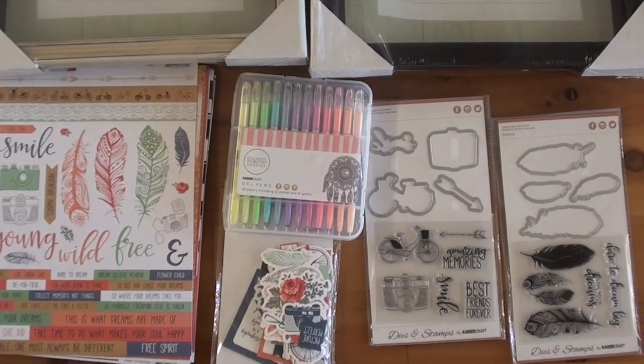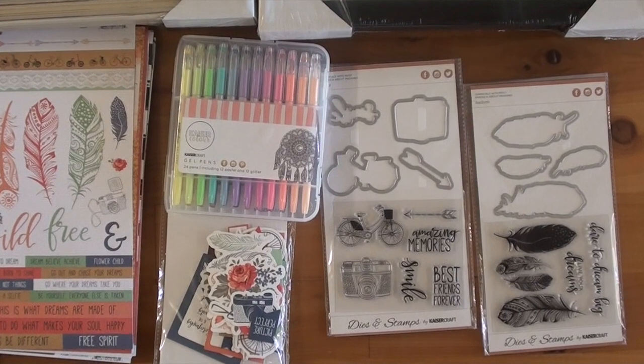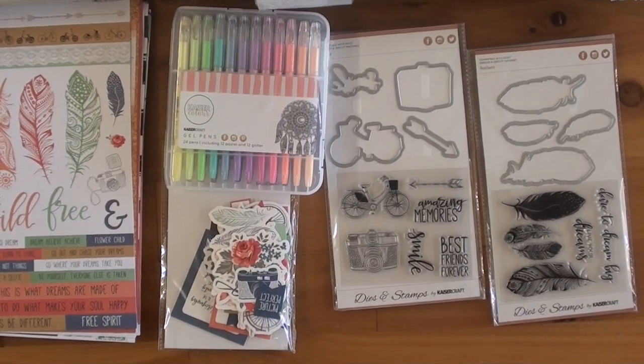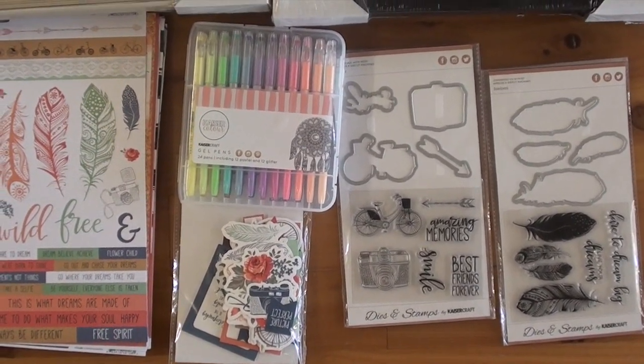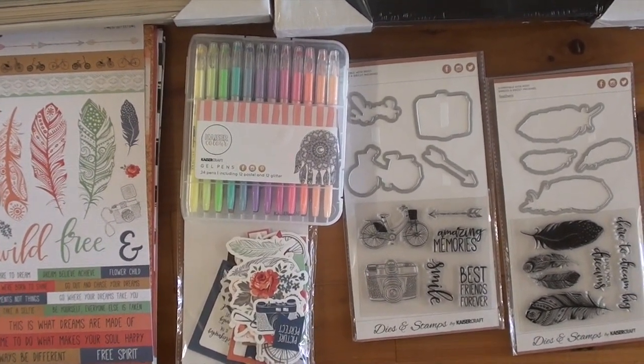Young Wild and Free — it's a new collection from Kaiser Craft. It's boho dreams, lots of great tools. We've got dies and matching stamp sets, and a new gel pen set that comes with 12 pastel gels and 12 glitter pens, perfect for your coloring.